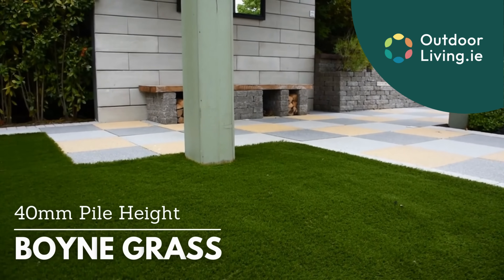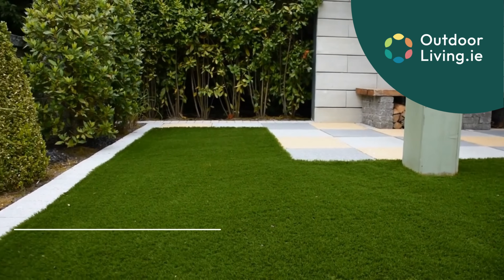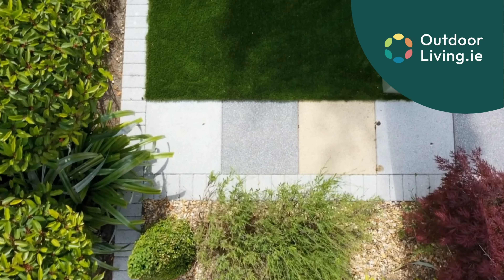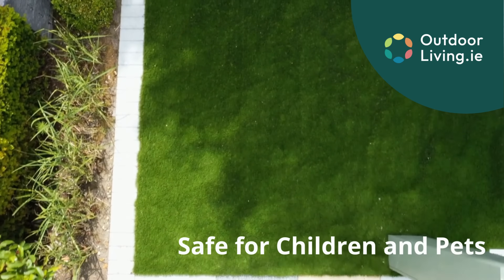The Boyne Grass is one of our premium artificial grasses. It has a pile height of 40mm which makes it look very realistic. Our artificial grasses are safe for children and pets.